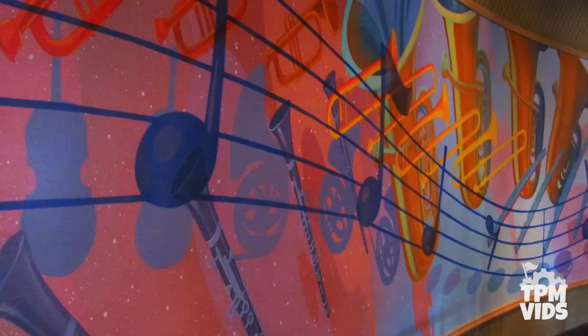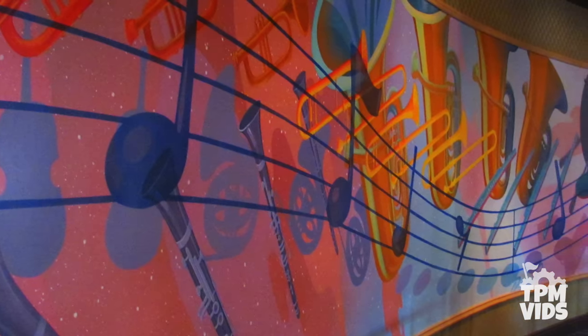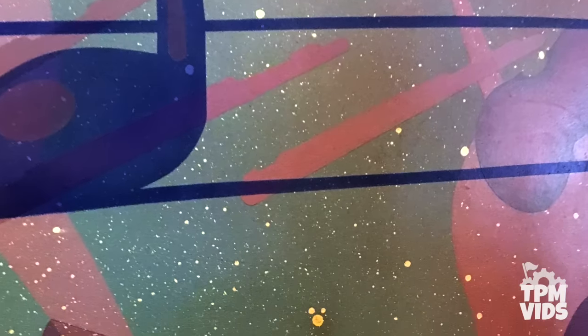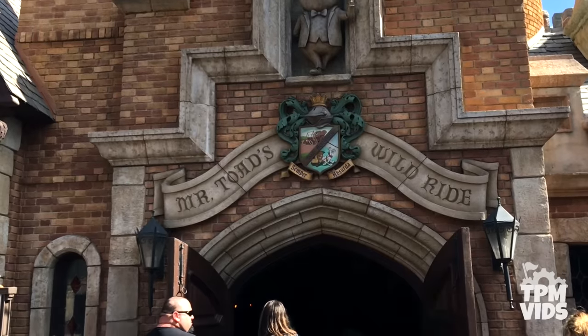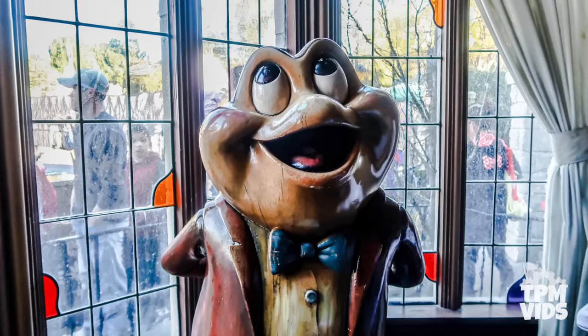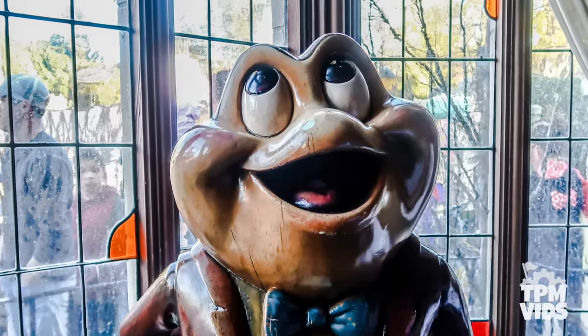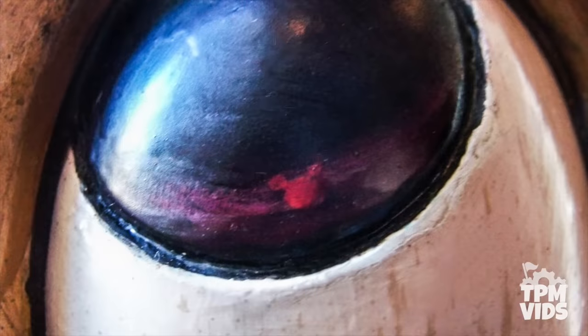Usually it blends in with whatever it's designed into and requires a little bit of extra searching. Take for instance this mural in Mickey's PhilharMagic at Magic Kingdom. Among all the musical instruments, you'll find this cluster of dots hidden within the painting. They're so tiny that you really need to be up close to see that the three dots actually form the silhouette of Mickey Mouse. Another example, this time at Disneyland in California, would be the statue of Mr. Toad in Mr. Toad's Wild Ride. If you take a look at his eyes, you'll see a red highlight at the bottom, and if we go in even closer, you'll realize that this is the silhouette of Mickey Mouse.